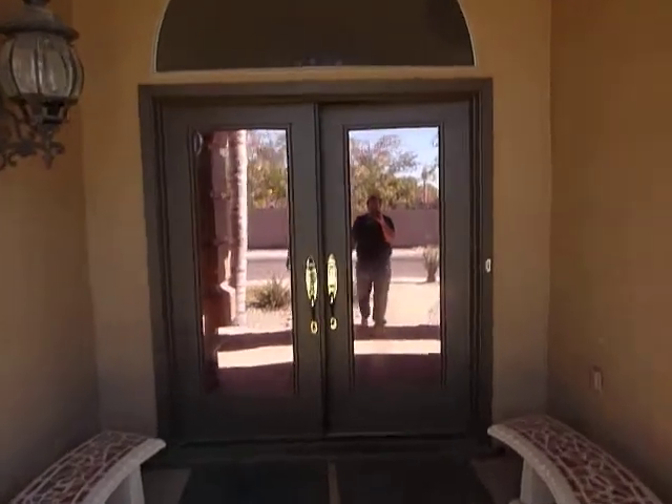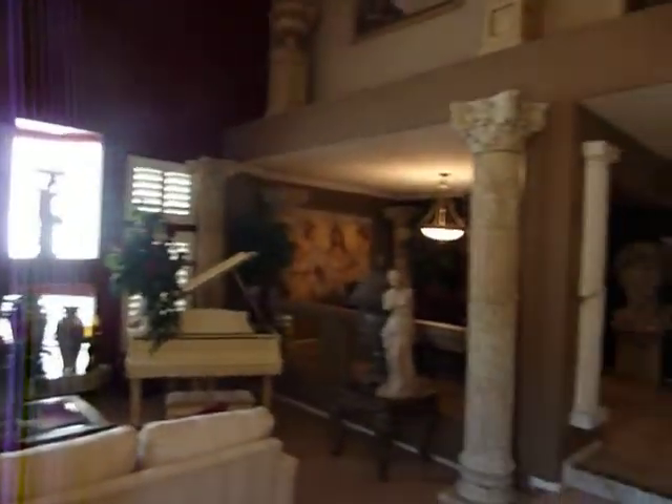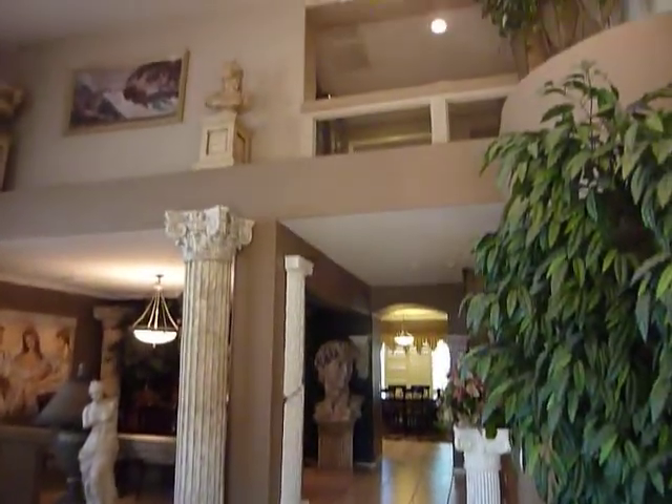The front door is beautiful and it has window tinting to keep it cooler inside. As we enter, you'll notice the soaring ceilings, beautiful architecture, glass block windows, and a fireplace.